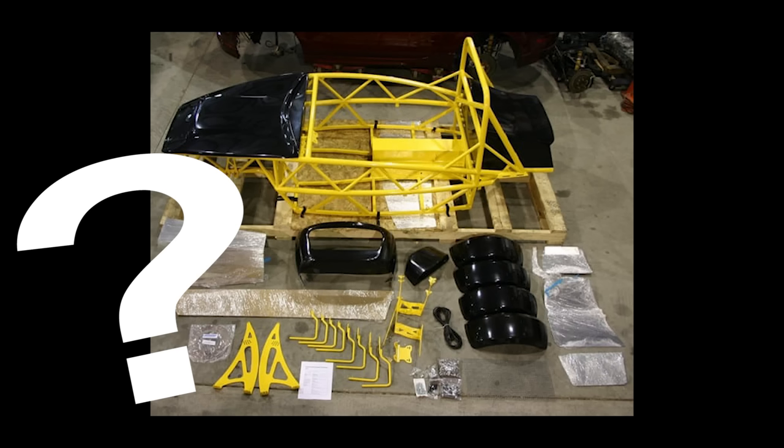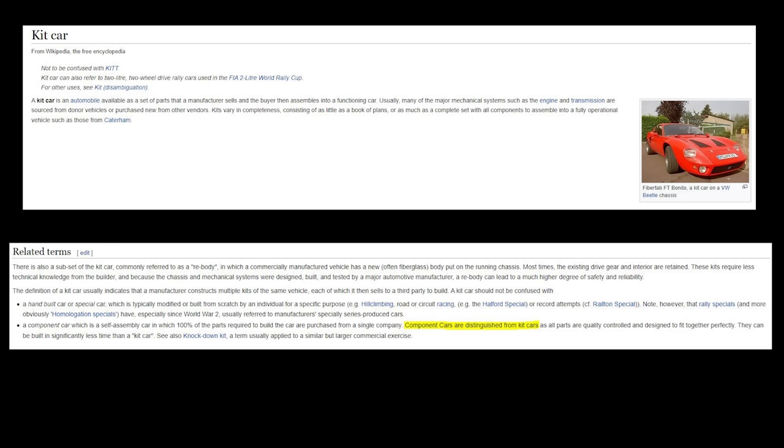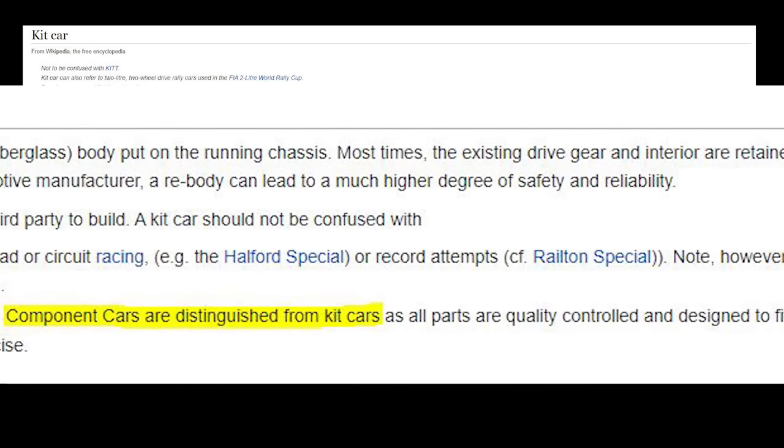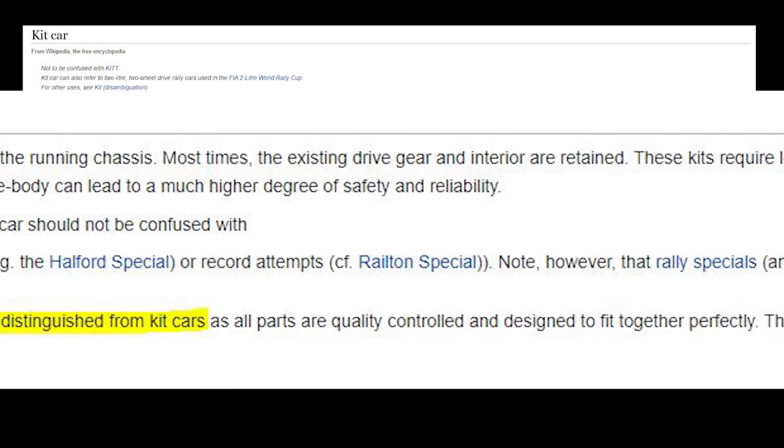By the way, does anyone actually know if there's a functional difference between the terms 'kit car' and 'component car'? I've had some commenters complain that it's correlated to how many parts are borrowed from the donor vehicle, but I've always just used the words interchangeably.